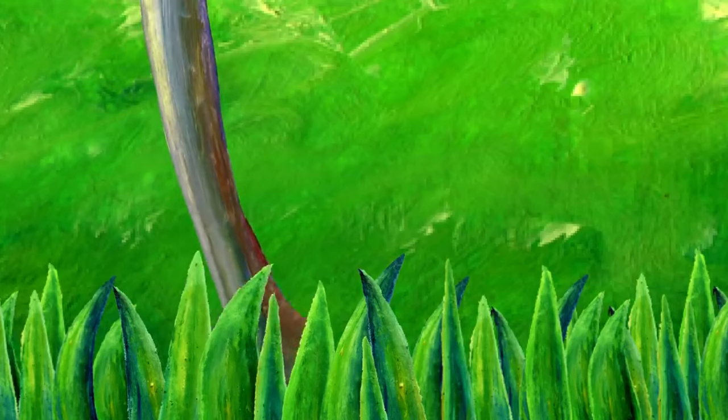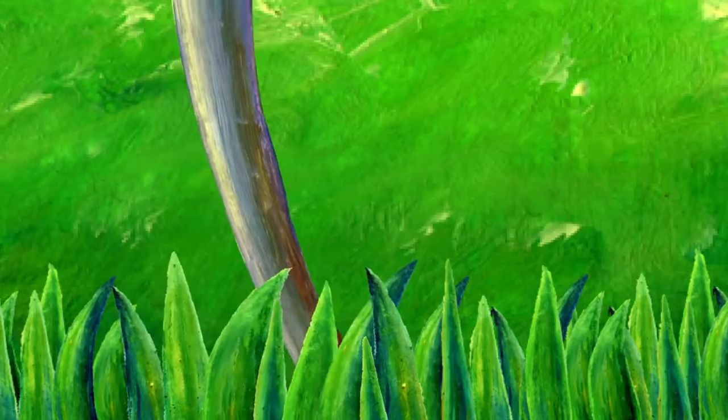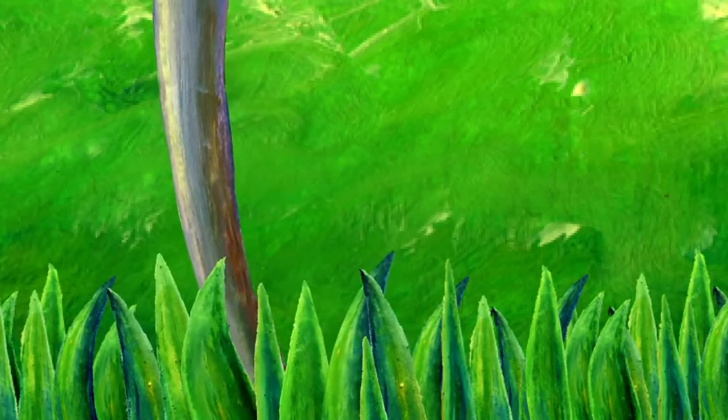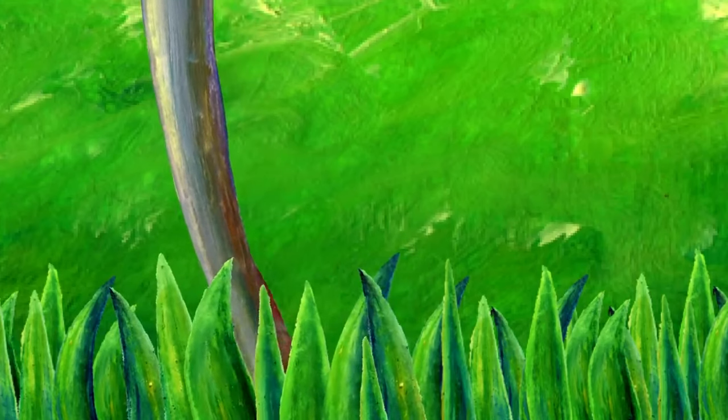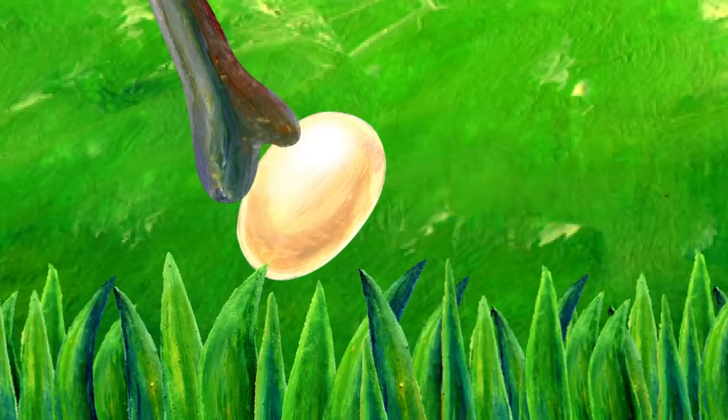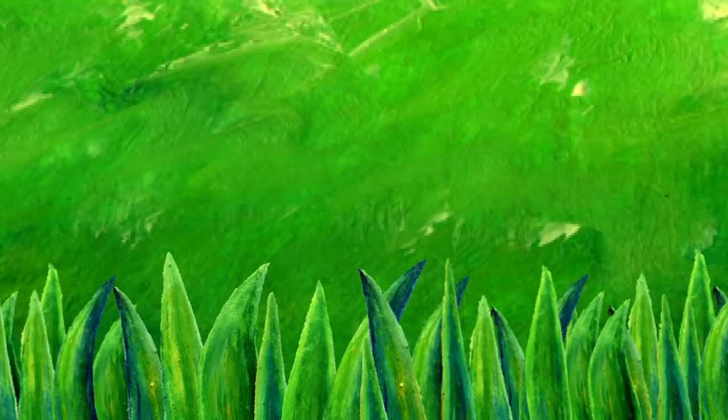The elephant is looking for something. What does he find? It's an egg. Egg starts with E. No, Mr. Elephant, don't eat the egg.